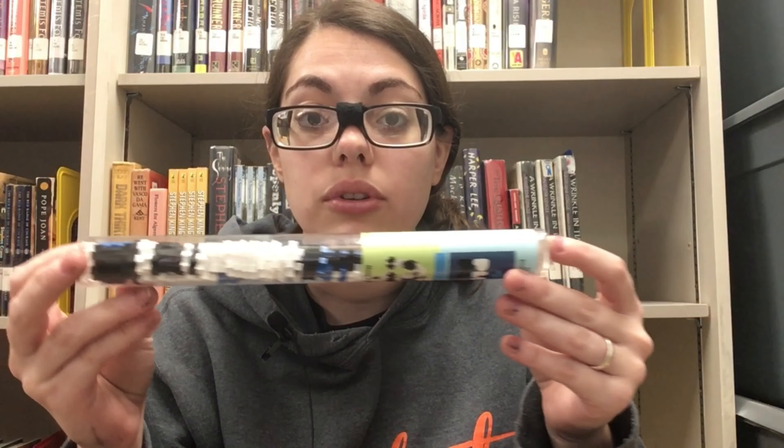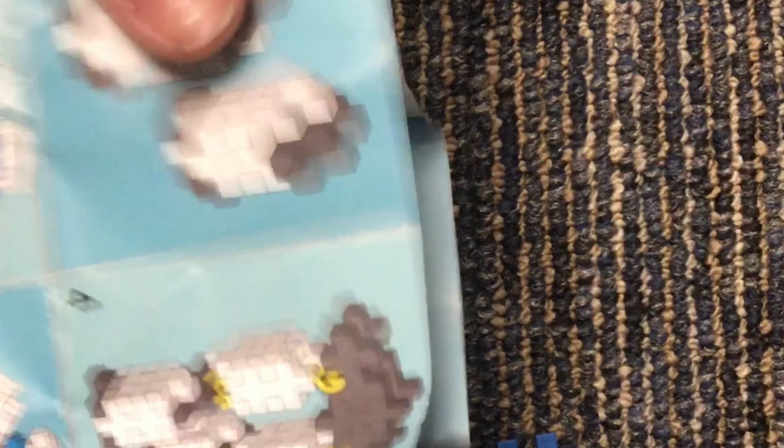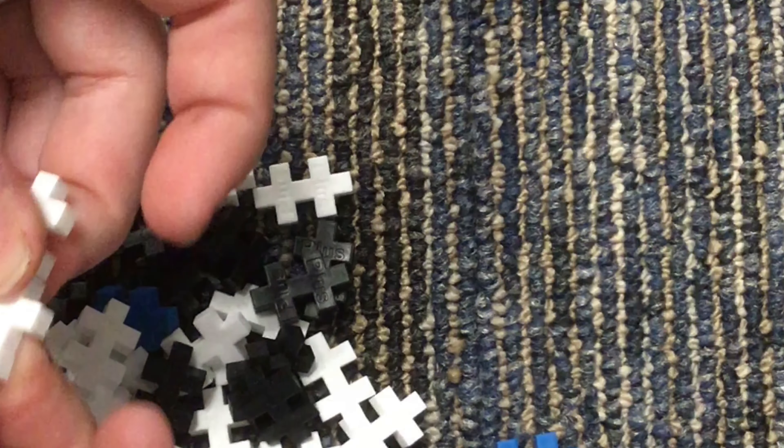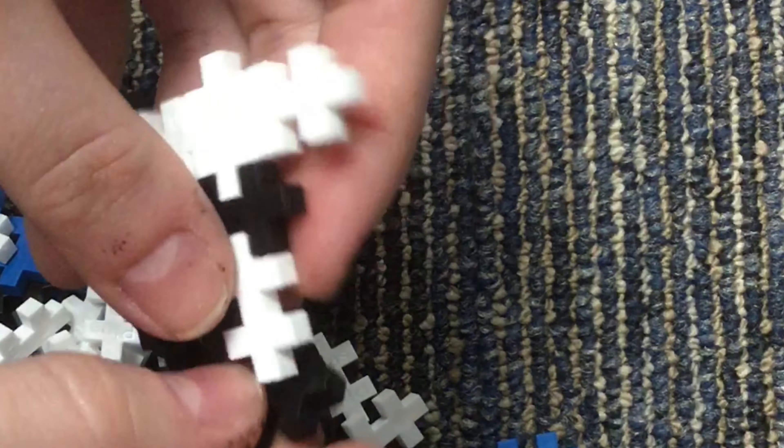The first one I have here is what's called a Plus Plus block, or hashtag blocks depending. There is an off-brand that you can get at Target for about a dollar, but these are a little bit more expensive. They come with little instructions on specific projects, like this little guy right here, and it's got all the pieces in here for that project, but you can also mix and match them with other ones. The pieces are kind of tiny, so that's the one downside, but I do recommend the dollar option if you come across it at a dollar store or at Target.